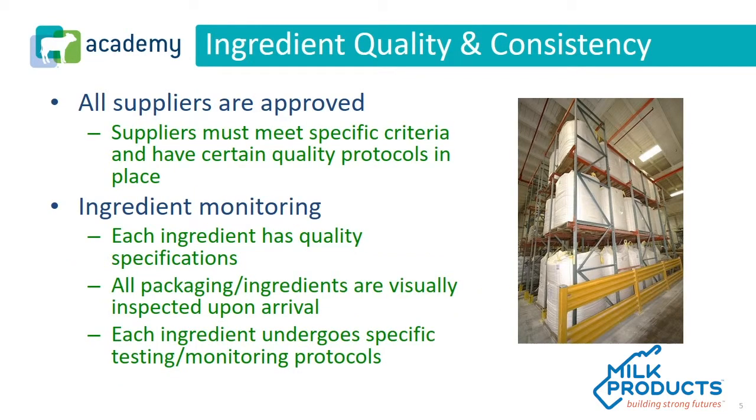In evaluating ingredients, we must look at both quality and consistency. You can't put bad ingredients in and hope to get a good milk replacer back out. So all suppliers at Milk Products are pre-approved. Ingredient quality and consistency is extremely important — we can't put low quality ingredients into a milk replacer and hope to get high quality results. Therefore, Milk Products focuses very strongly on our suppliers. Every supplier is vetted to meet our standards, placed on routine follow-up, and we also do third-party visits to their facilities to make sure what they say they're doing is actually happening.